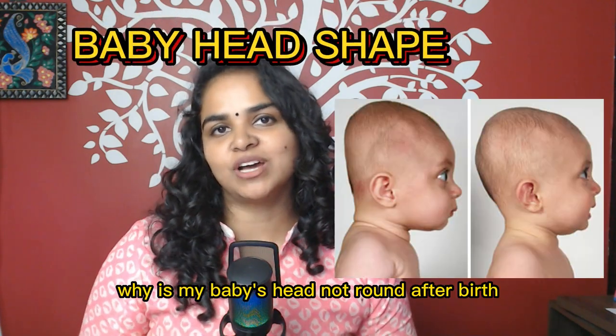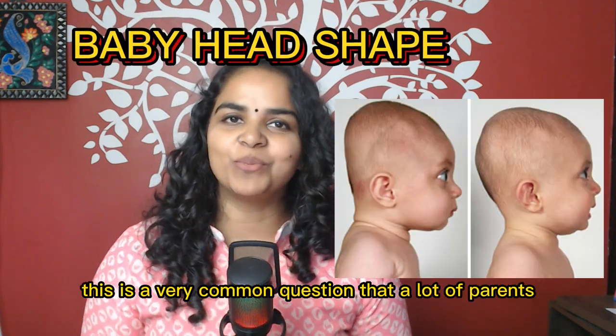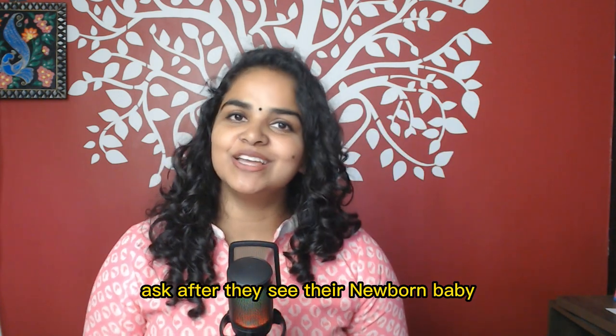Why is my baby's head not round after birth? This is a very common question that a lot of parents ask after they see their newborn baby.